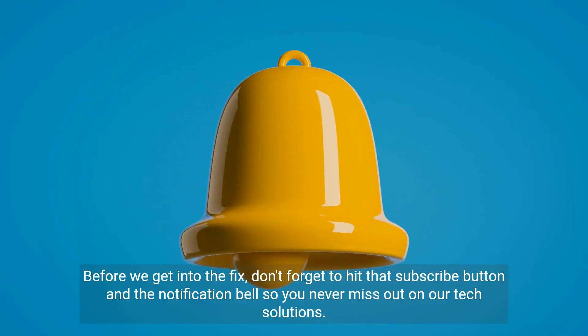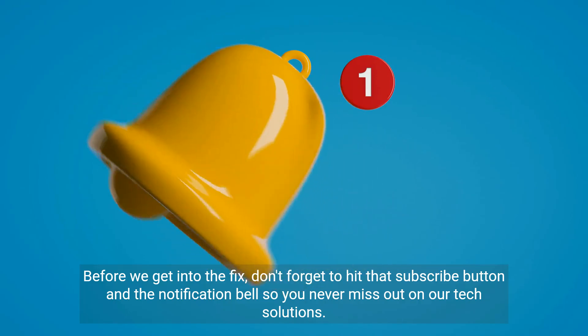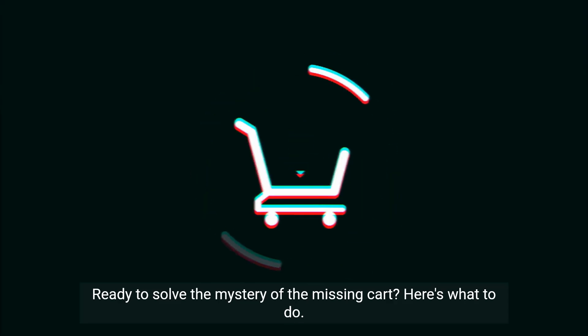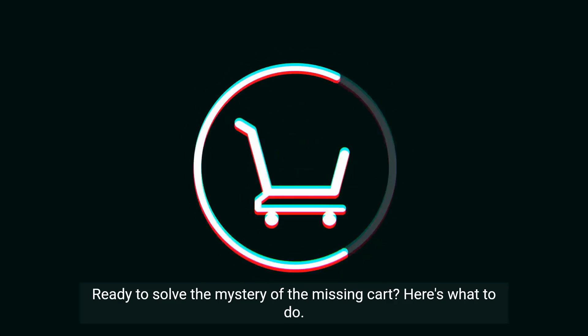Before we get into the fix, don't forget to hit that subscribe button and the notification bell so you never miss out on our tech solutions. Ready to solve the mystery of the missing cart? Here's what to do.